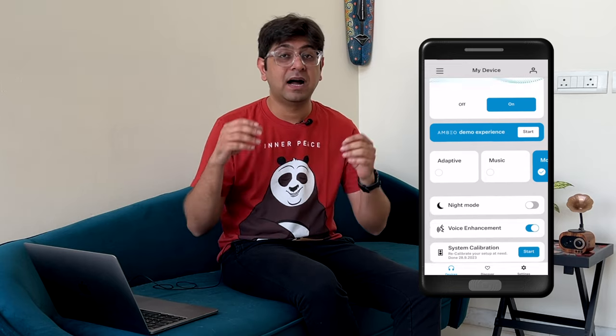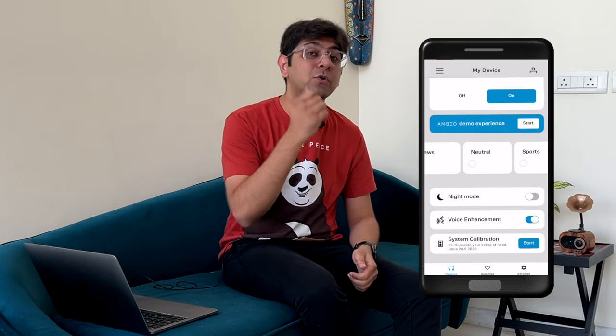Once you calibrate the soundbar, I highly recommend switching Ambio mode on, keeping the sound setting to Adaptive, and just forgetting about it — because the soundbar actually sounds amazing. It's so good that if you're watching low-quality compressed sound, it is actually going to sound bad from the soundbar. If you subscribe to services like Netflix, Apple TV, or even Amazon Prime Video, you're going to have a great experience. But some streaming services have really bad audio compression, and you can hear that — which is a testament to how good the soundbar is.